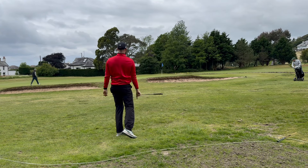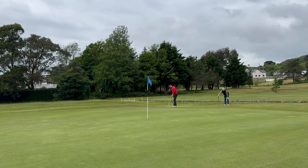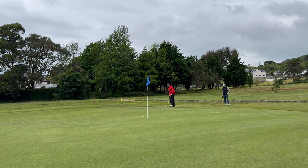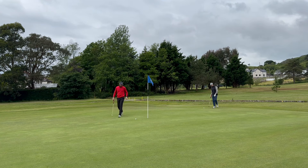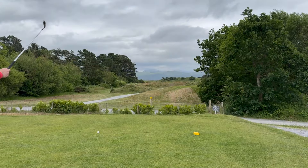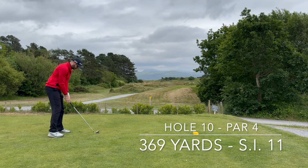Hole nine, a tough par three even though it is stroke index 18. You are playing from an elevated tee box and the green is completely surrounded by bunkers. There is also a stream cutting right across the front of the green, so I would recommend playing at least the yardage to the middle of the green — long here is actually not the end of the world. You will also find that the green itself is another square green, and it is quite flat, so don't expect too much movement.